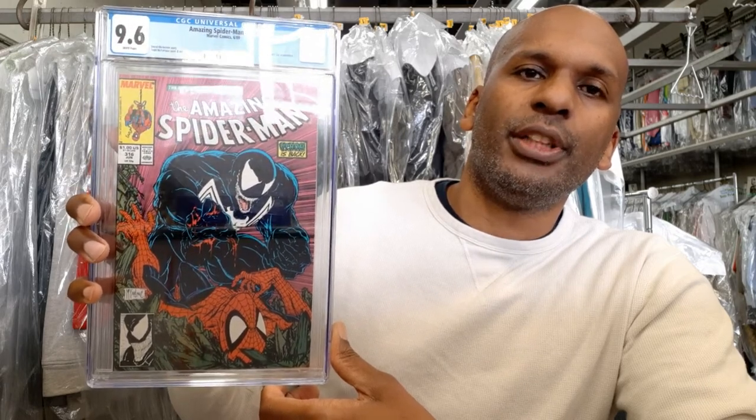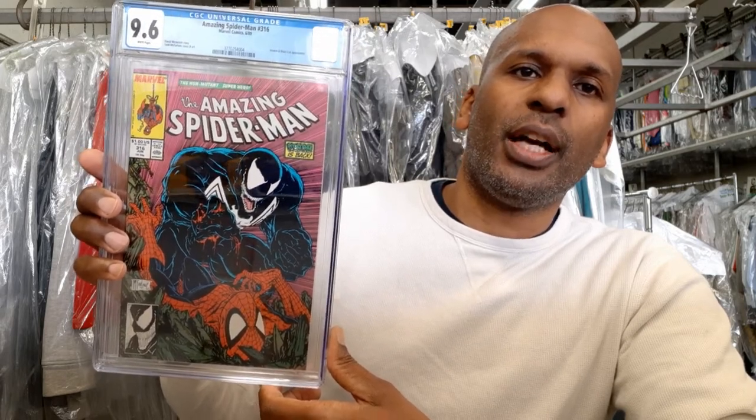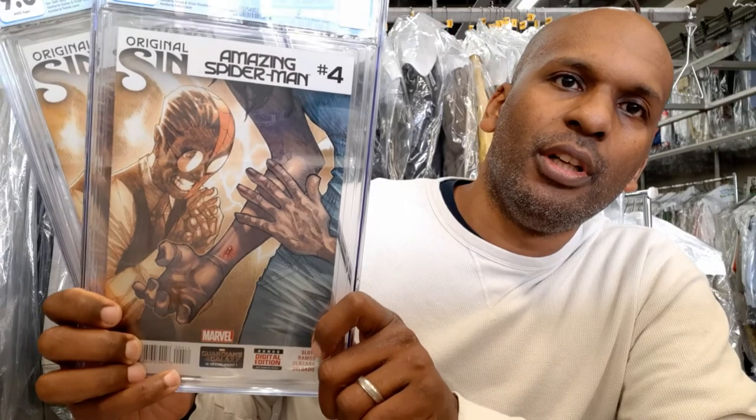Here's one of my favorite covers — Amazing Spider-Man 316, the first full cover appearance of Venom. Issue 315 also has Venom but in a little window; this one is a full cover. The cover design has been referenced and used in other covers, and it's essentially the second appearance of Venom, so as 300 gets out of reach, this one is becoming more popular.